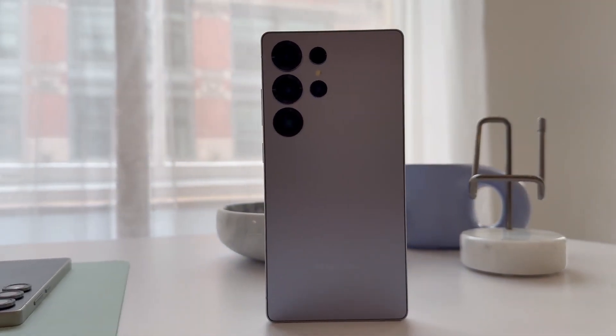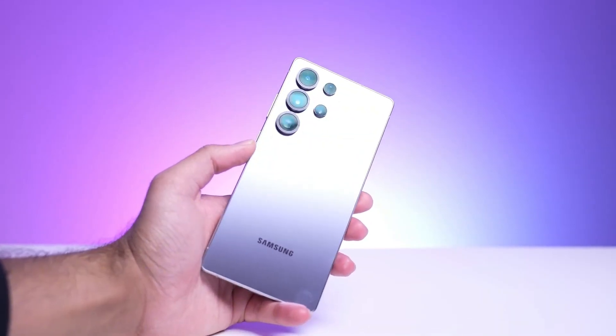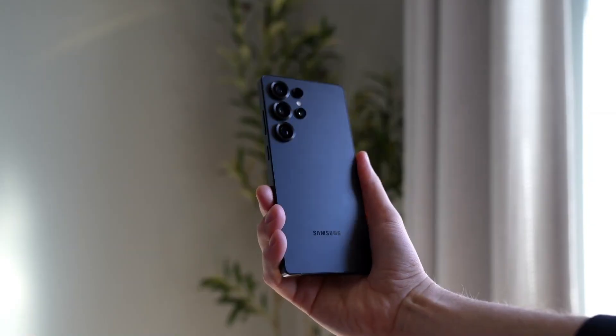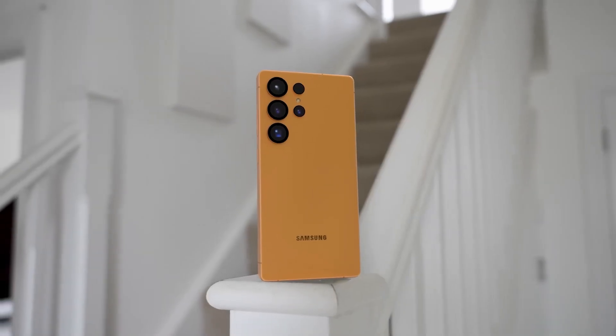Samsung just did something that'll make every Galaxy fan do a double take. After four years of holding back, they're finally pushing the limits again — globally. We're not talking about design, not just cameras, but memory. 16 GB of RAM is coming to the Galaxy S26 series, and this time it's not just reserved for Korea or China. No more region envy.